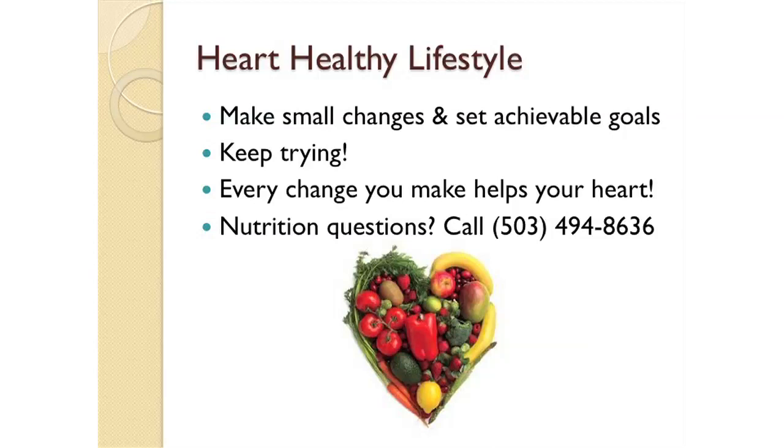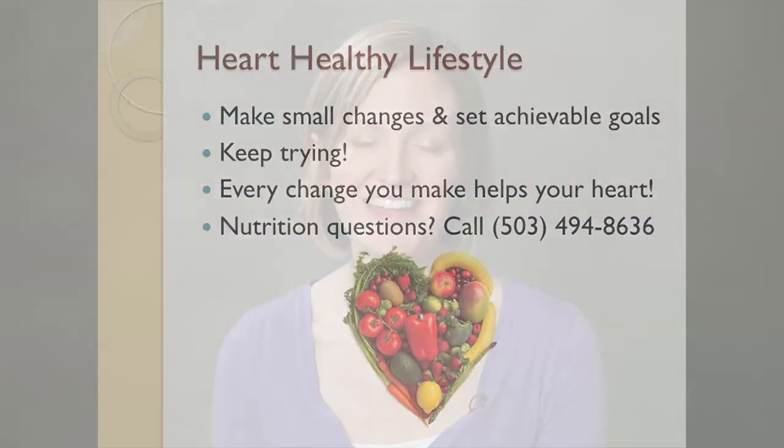As you're following a heart-healthy lifestyle, try to make small changes and set achievable goals. Remember to keep trying — every change you make helps your heart. If you have any questions, you can call us at 503-494-8636. Thank you for your time. I hope that this information helps you follow a heart-healthy lifestyle.